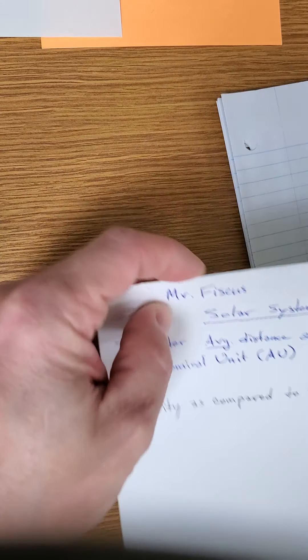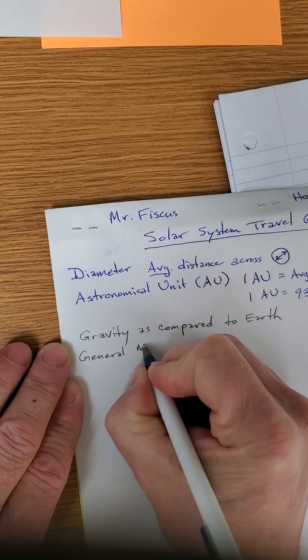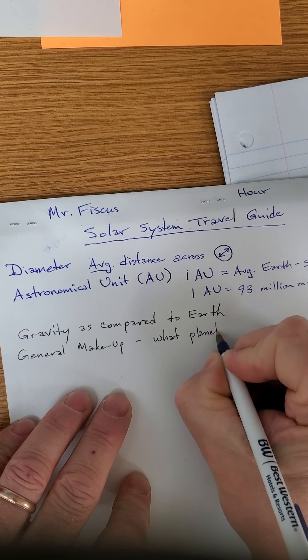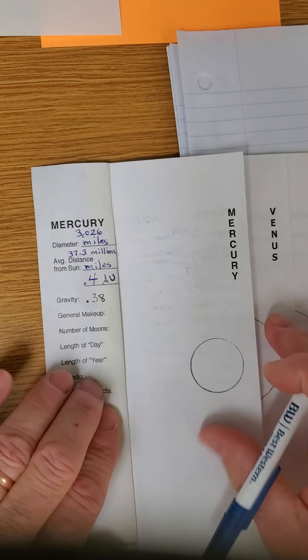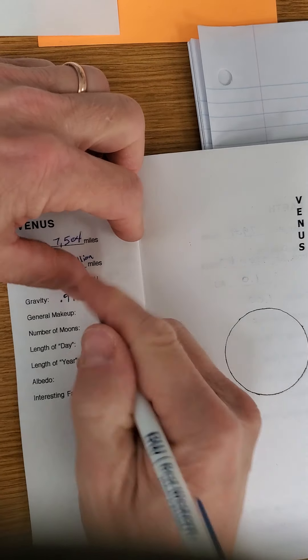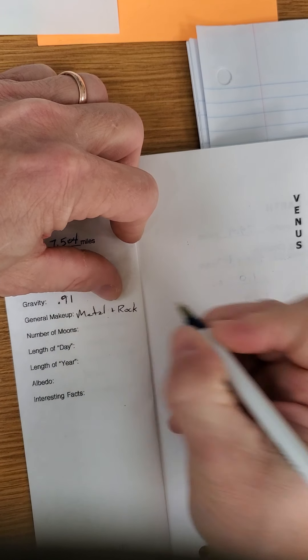Saturn is another big planet but a lot fluffier, so you wouldn't notice that much extra: 1.07. 165 times 1.07 — I'd feel like I weighed about 177 pounds. Uranus is 0.91 — another tie, same as Venus. 165 times 0.91 equals 150 pounds. Neptune is more dense so it pulls down a little harder: 1.14. My weight, 165 times 1.14, is 188 pounds — I wouldn't like it but I could manage.